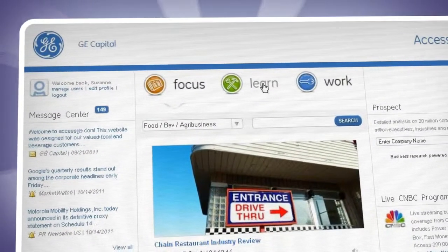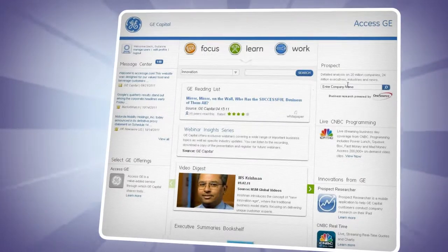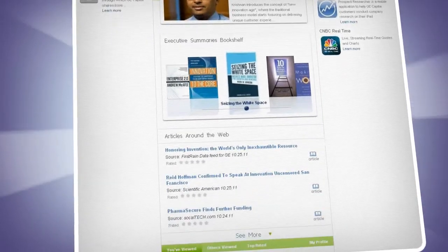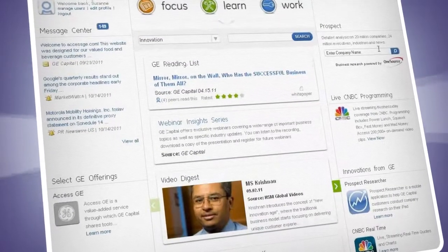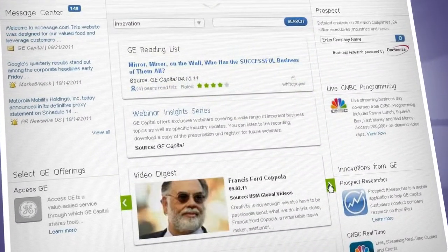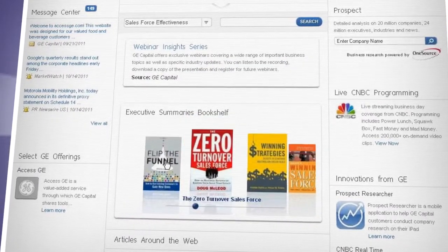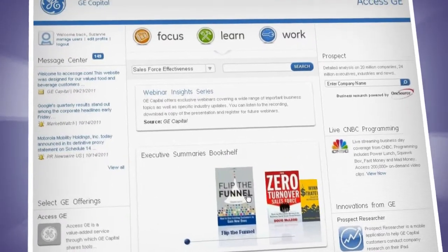The Learn section is about broad business topics that are important to you. With original content from GE thought leaders and other selected experts, it's organized to help you meet challenges, manage, and grow your business. It's an ever-changing collection of webinars, white papers, short videos, and best-selling book abstracts downloadable to your Kindle or iPad, hand-picked by GE to give you, the busy executive, a competitive edge.